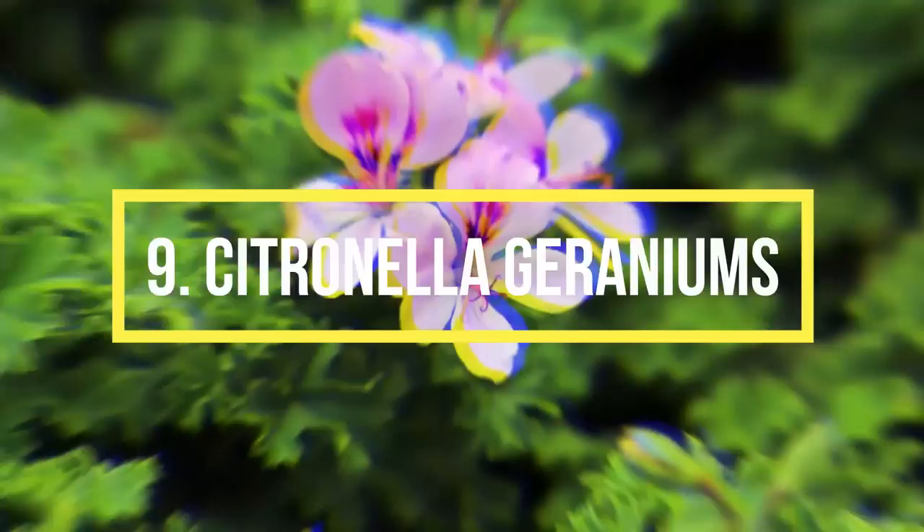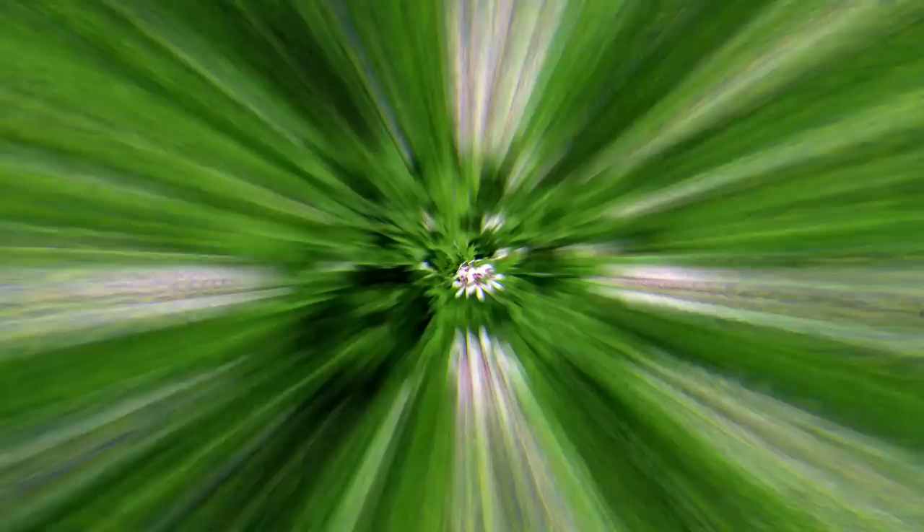Number 9: Citronella Geraniums. The foliage of citronella geraniums releases a pleasing aroma detested by flies and mosquitoes. According to a study, one hybrid geranium gene was replaced with a citronella-producing species. It repelled mosquitoes around a 10 square feet area, proving that it is one of the best mosquito-repelling plants. You can crumble its leaves and apply its paste and oil to your body.